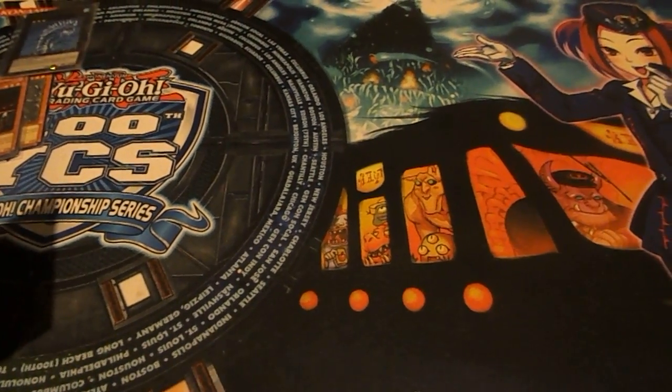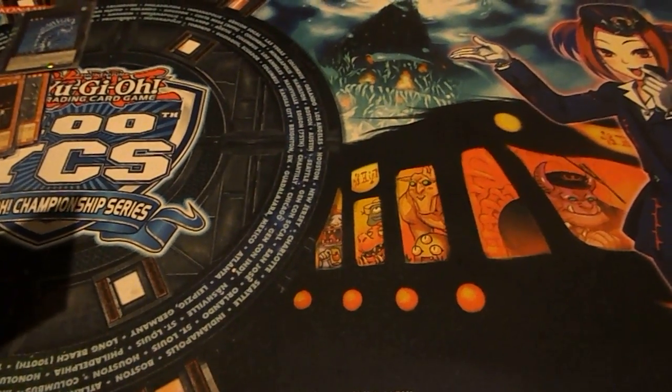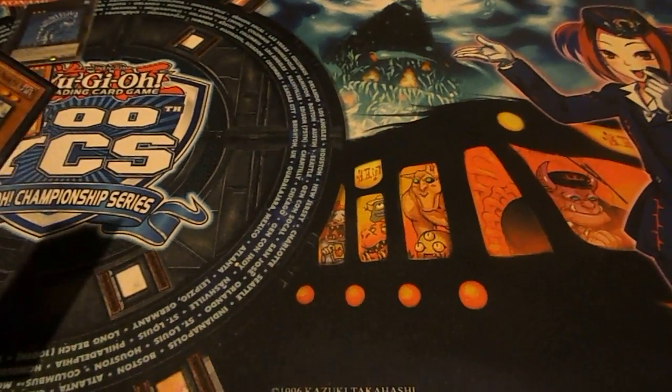Hello YugiTubers, this is my first video. I've noticed a lot of people putting on altered art videos, and I just wanted to show some of my own since I've also been selling some on eBay. Just to show you guys some.